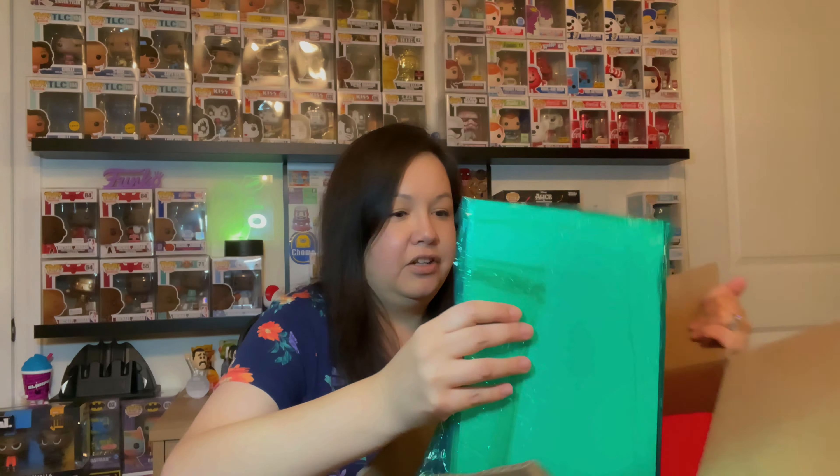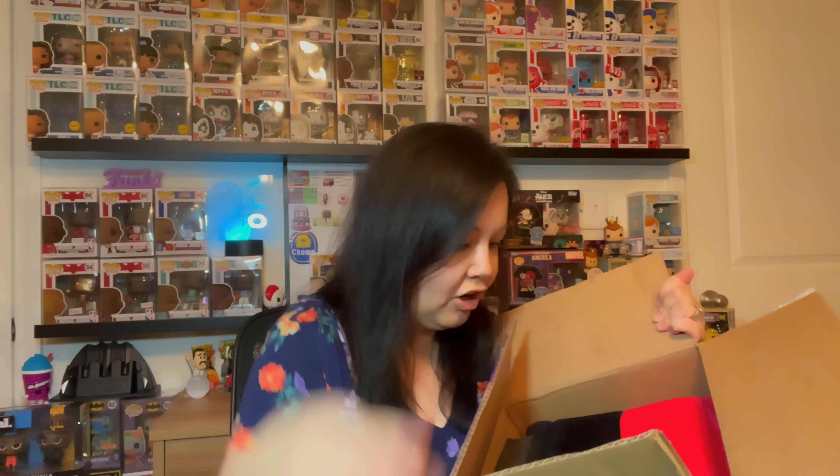I can't wait for my person to open theirs. I hope I hit it on the spot on what they liked — that's the hard part. You're like, are they going to like it or are they going to hate it? So that's the fun part of it. So here we go, guys. Here's the box. I'll do it like a mystery — let's pull one thing at a time.